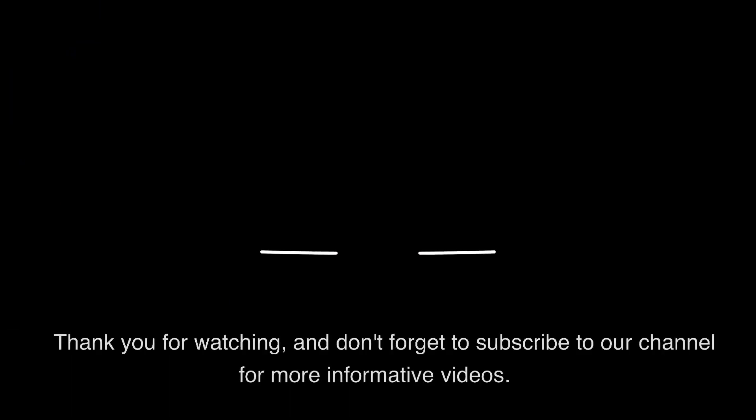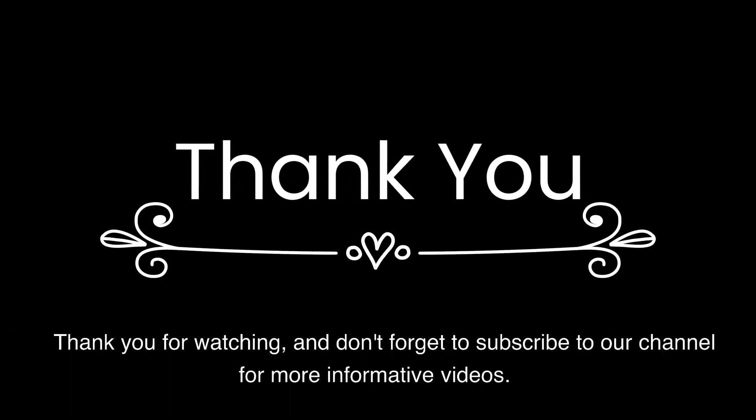Nonetheless, it will be interesting to see how the project progresses and what impact it will have on the world. Thank you for watching, and don't forget to subscribe to our channel for more informative videos.